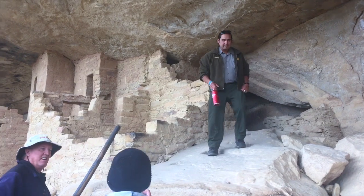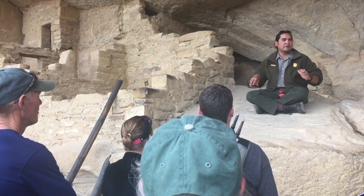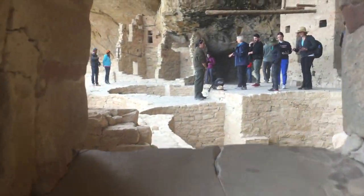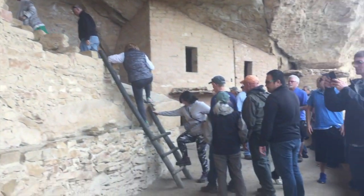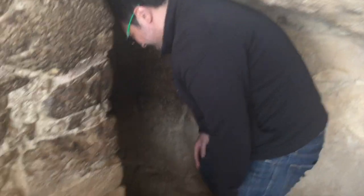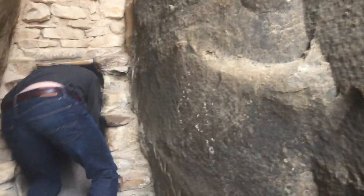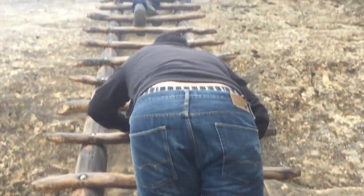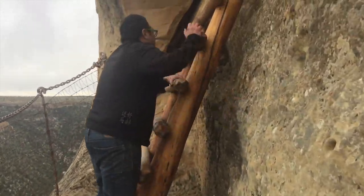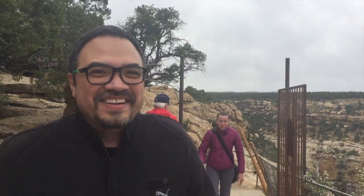We're waiting on the last few people to come up from the ladder. Towards the end of their occupation of this site, they decided to build a tunnel in that rock crevice where you have to crawl through. So was this a defensive feature, or did it have other reasons? I'm just trying to get down from my nervousness from going up that ladder, which is scary.